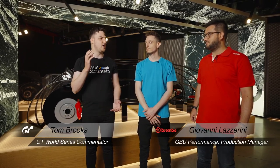We're here with Giovanni. Giovanni, first of all, thanks for welcoming us. Talk to us about the materials you guys make brake discs with, because you've got iron cast and you've got carbon fiber — two completely different ends of the spectrum.